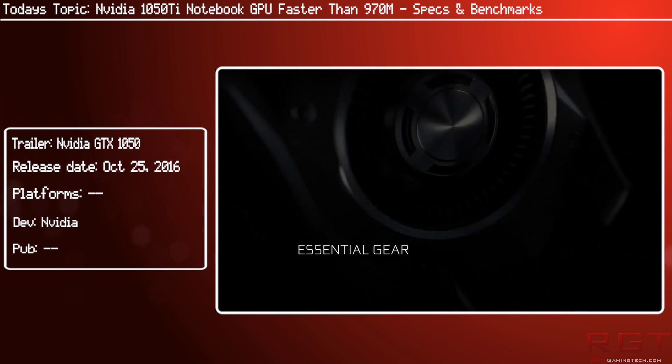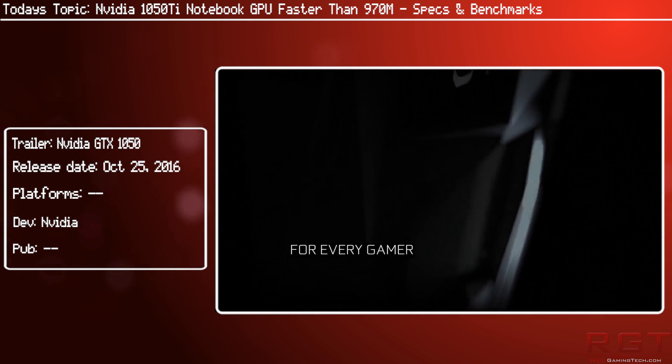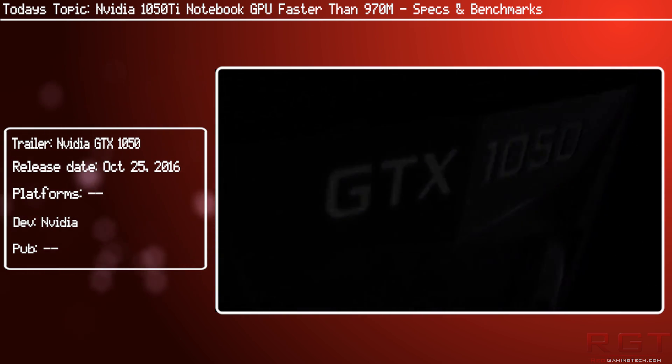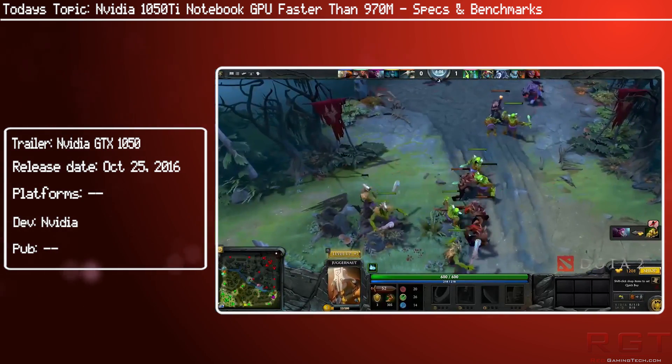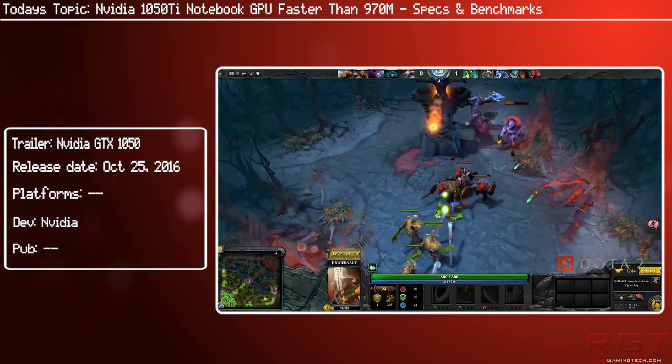So of course it is the Pascal architecture — hardly a shock. We have a base core clock of 1490MHz with a boost of 1624MHz, 768 CUDA cores, and a memory bandwidth of 112.1GB/s. It has GDDR5 memory, 4GB of it, with a 128-bit memory interface.